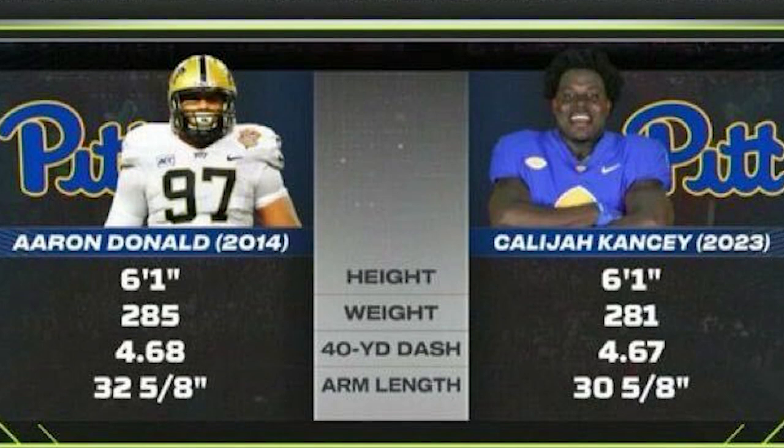I do want to give a shoutout to Charlie Partridge, who is the Pitt defensive line coach. I had him at Wisconsin in 2010, 2011, and 2013. He's a really, really good coach — an unbelievable guy that I still talk to these days — and did a really good job coaching up Kalijah Canty because he's a hell of a player.